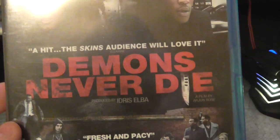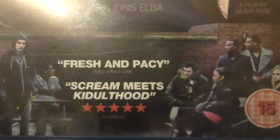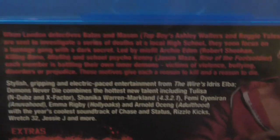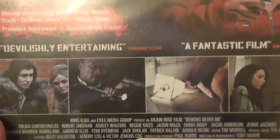Next cheap one I still haven't watched is Demons Never Die. I believe I have seen it before though — somebody's basically killing everyone off. I'll have to eventually get around to watching this, but I'm sure I've seen it, it sounds so familiar.